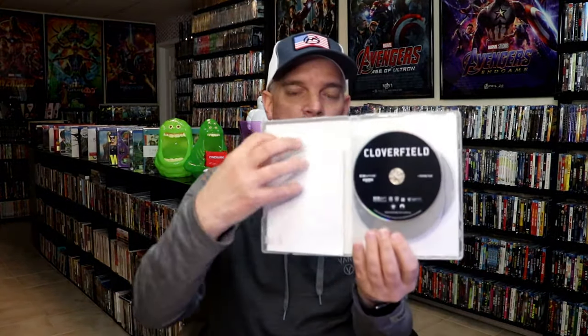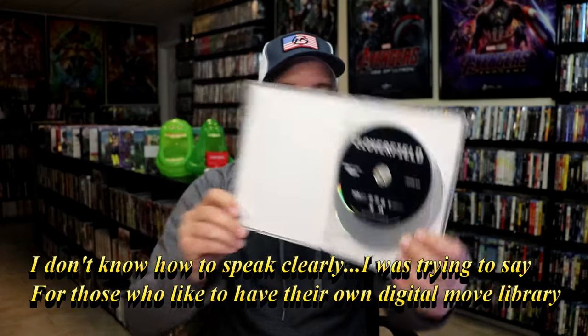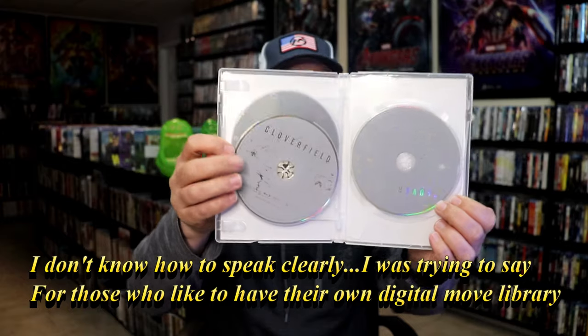I got Cloverfield, so that's one of the titles you can get. When you open them up, there's nothing fancy about it. It does come with a digital code, which is great for those that like to have their own library of codes. It comes with a 4K disc, a Blu-ray disc, and a DVD. They're not stacked — they all have their individual little space, which is great.